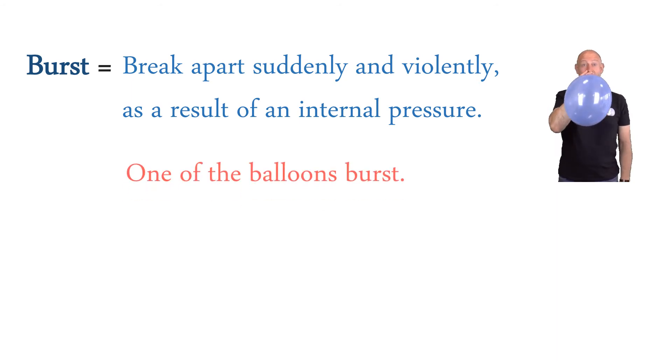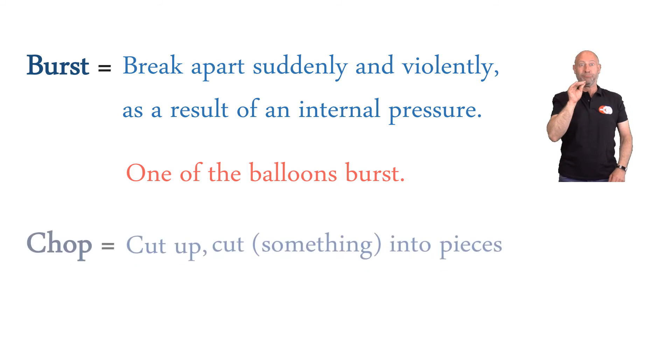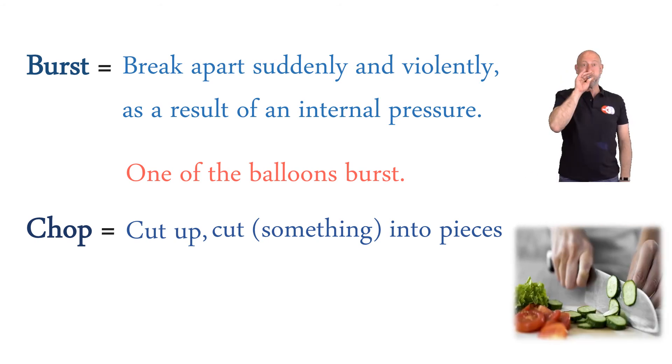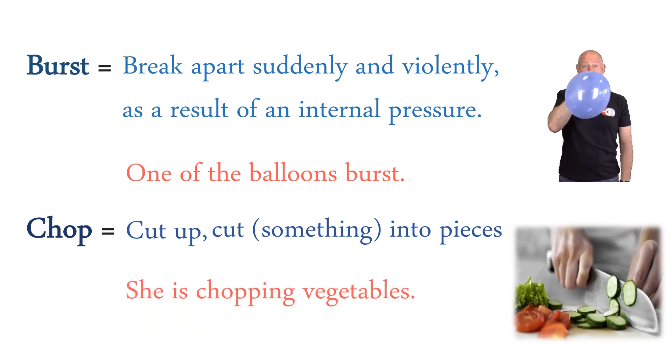Burst: break apart suddenly and violently as a result of internal pressure. One of the balloons burst. Chop: cut something into pieces. She is chopping vegetables.